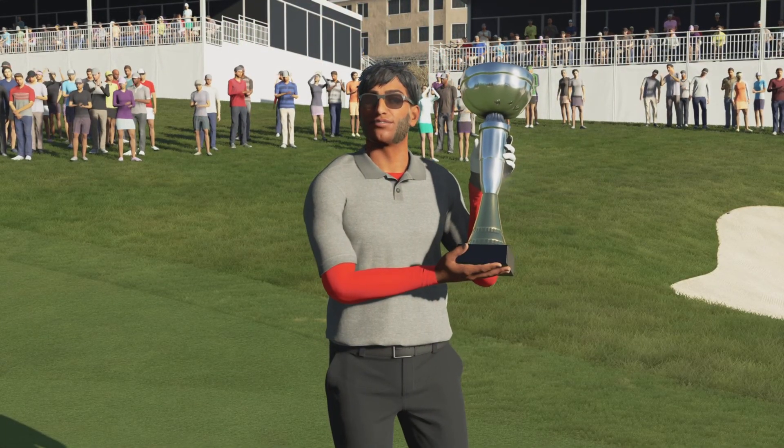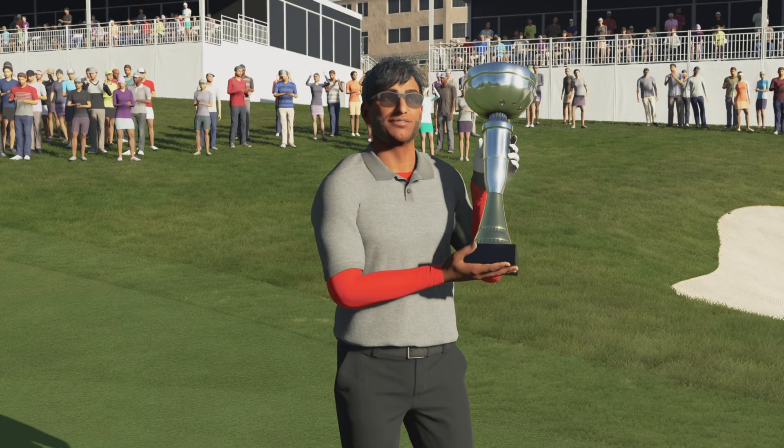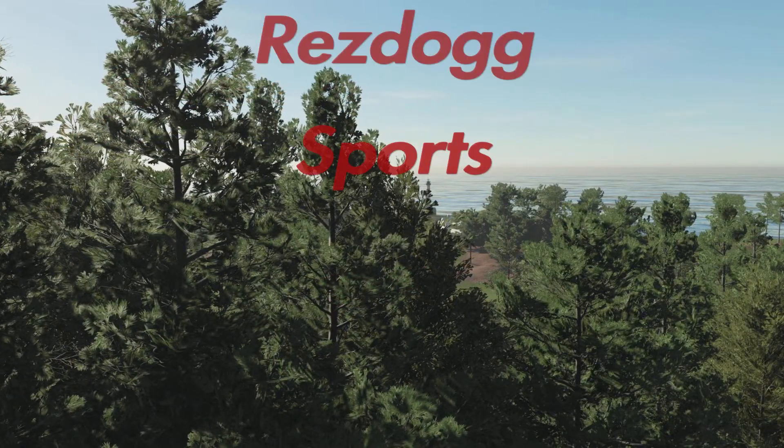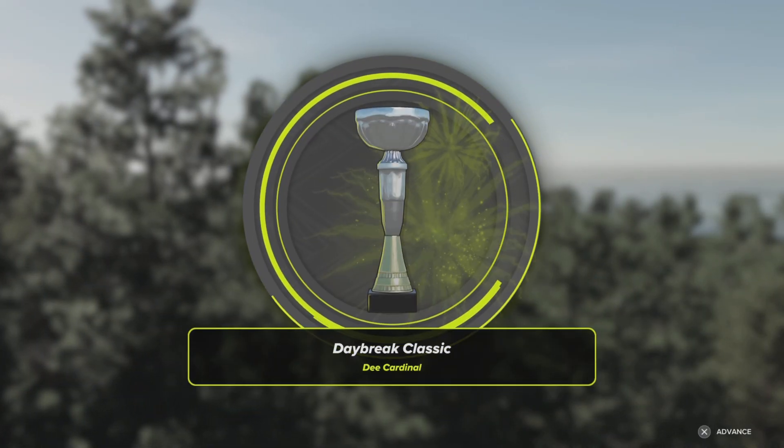And Rich, that seemed like a leisurely waltz to victory, didn't it? Didn't break a sweat on the way to victory lane. I gotta say, I love it — it was so easy and smooth, it was a work of art.